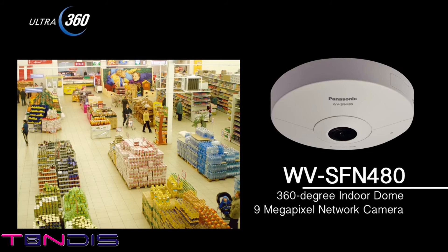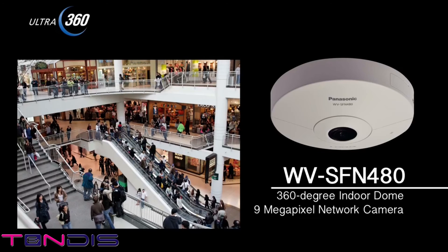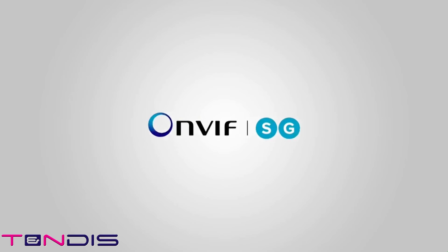360-degree indoor dome 9-megapixel network camera, WV-SFN480. This is the indoor model — a low profile, lightweight camera for installation on the ceilings or walls of places like retail stores and warehouses.